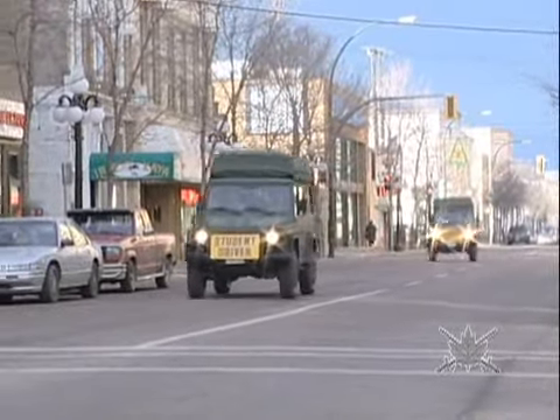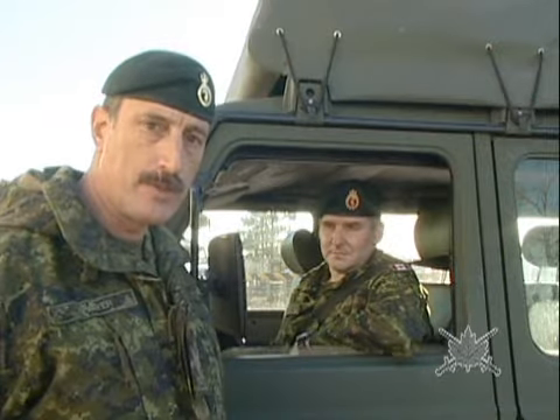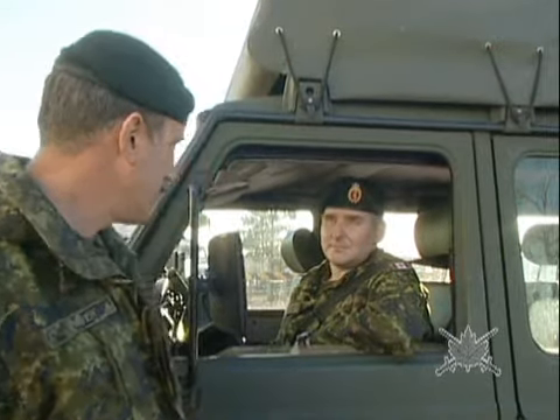We've had the G-Wagon for about two years now. A lot of people still haven't seen them or driven them. Sergeant Cherniowski has had 404s for 16 years and he's on his G-Wagon conversion course right now, and he's going to give us his first impressions. Sergeant Cherniowski, what do you think of the vehicle?